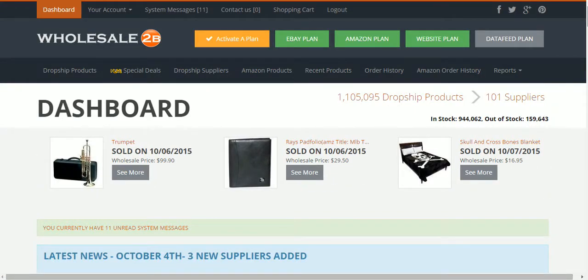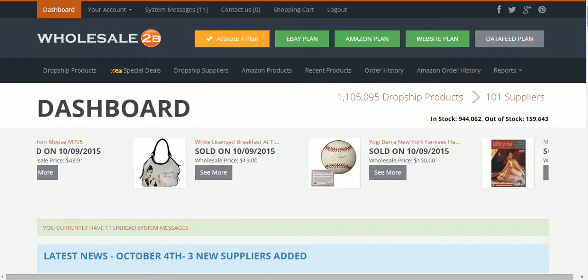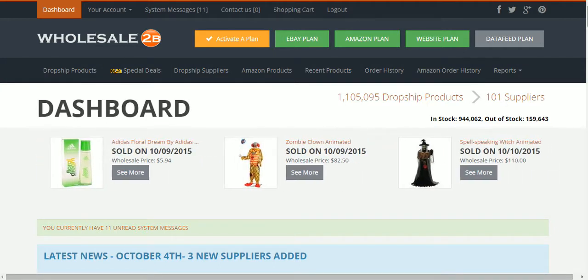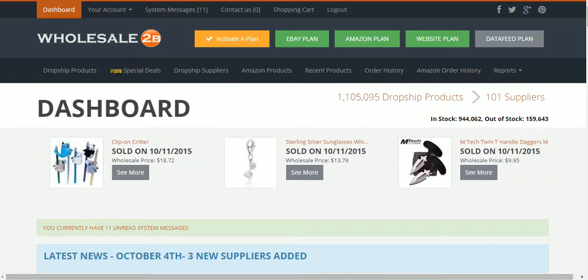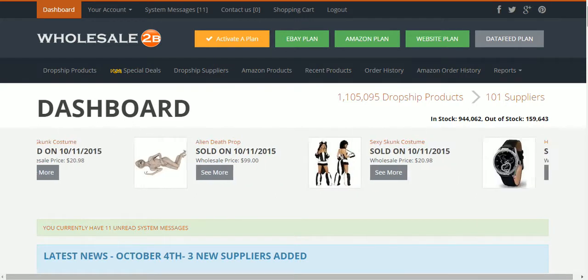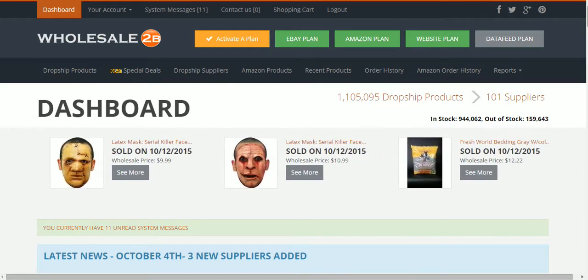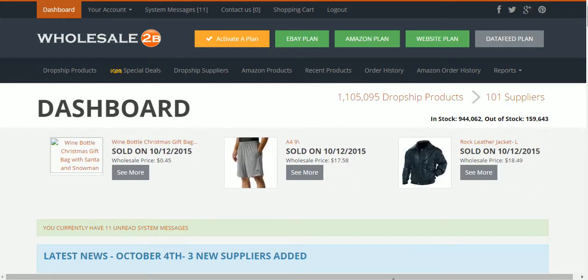Here at the WholesaleToB dashboard, just another quick tip on how I use WholesaleToB to find some good items to sell online, whether it be through Amazon, eBay, or preferably your own website. That's normally how I like to utilize WholesaleToB. I know a lot of you guys have seen me talking about WholesaleToB on Amazon, which works very well, but you're gonna get the most bang for your buck if you sell through your own website.